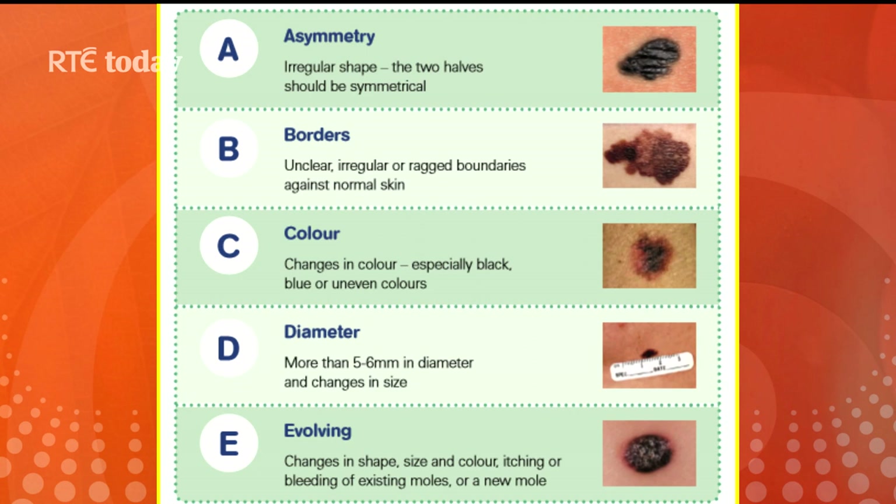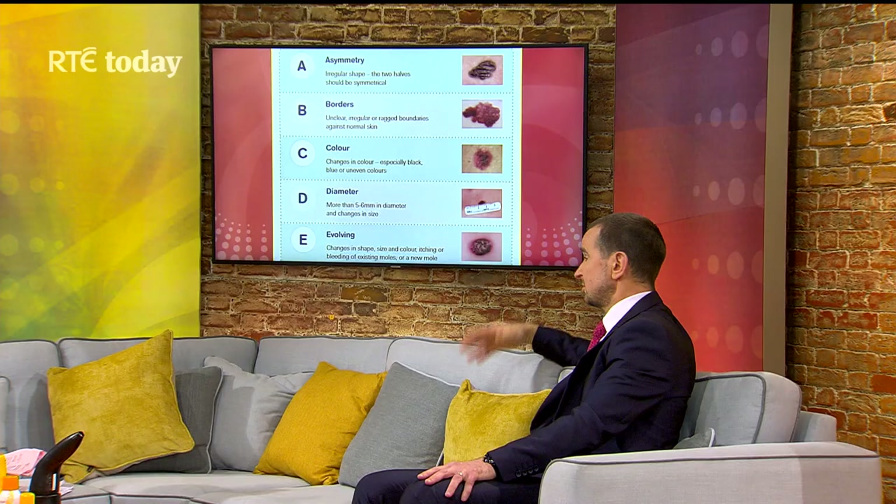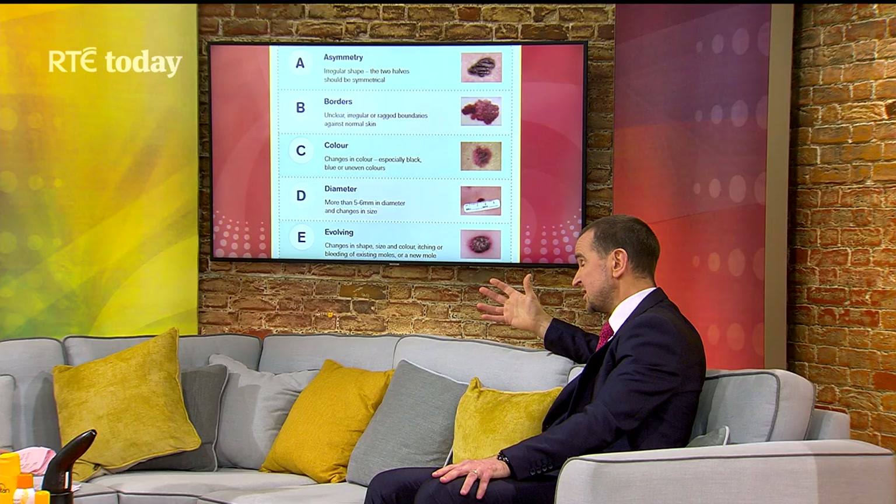When examining your moles to see if they could lead to melanoma, you look at the risk factors. A stands for asymmetry — if one half of the mole isn't the same as the other, that's riskier. B is for boundary — if it's jagged, higher risk. C is for colour — if the mole is black, blue, or multicoloured, that's a concern. D is for diameter — bigger than six millimetres is a risk for melanoma. E is for evolving — any changes in size, shape, colour, or if it starts to bleed, get it checked fast.